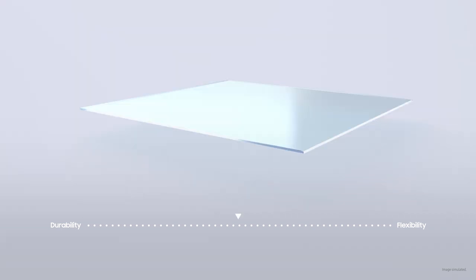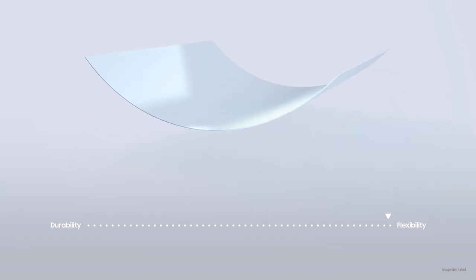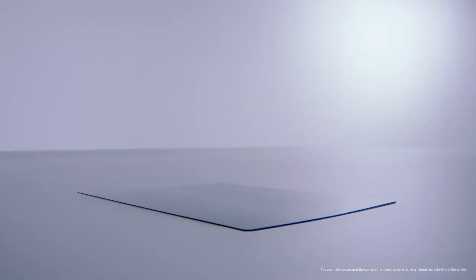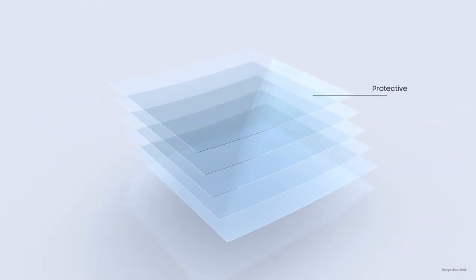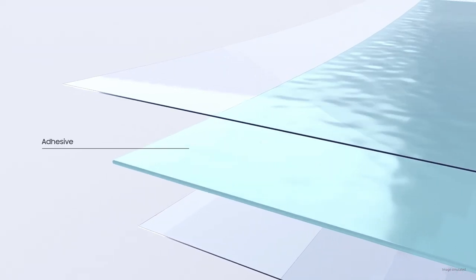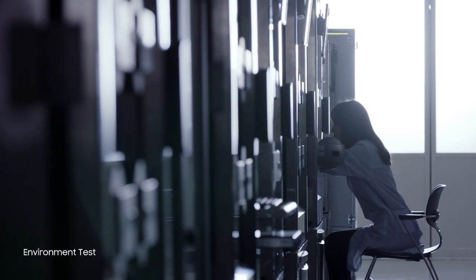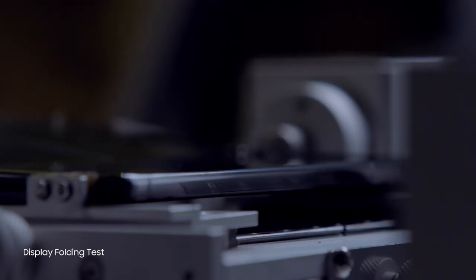But this display requires both strength and flexibility at the same time. Striking a balance between these two different qualities is no easy task. We had to optimize the formation of the display layers. For the Z Fold 2, we rearranged the physical interaction between the soft layers and rigid layers to give it enhanced strength. Then we optimized the property and thickness of the adhesive so the display would remain flexible even in low or high temperatures. After rigorous tests, the Z Fold 2's display is now ready to provide a premium look and upgraded usability.